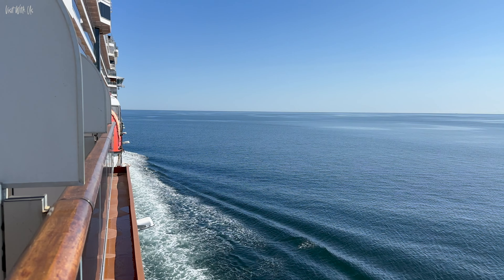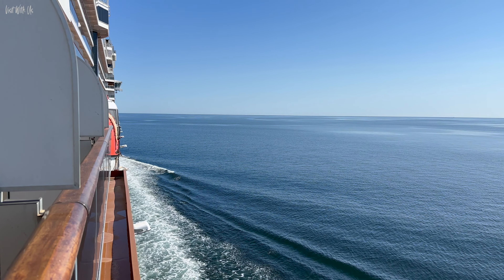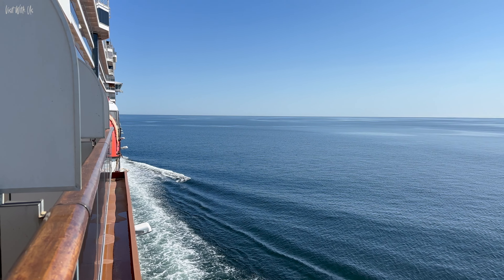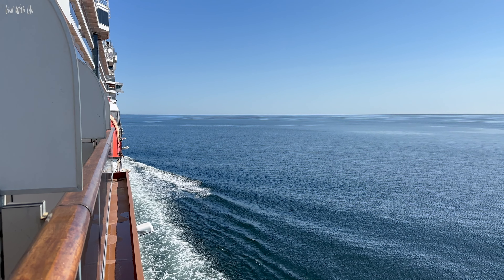Now you've seen the beautiful MS Eurodam, watch her adventures in Alaska by clicking this video next. You get to see Eurodam in action, us, and everything we saw in Alaska — and believe me, it was incredible. Thank you.